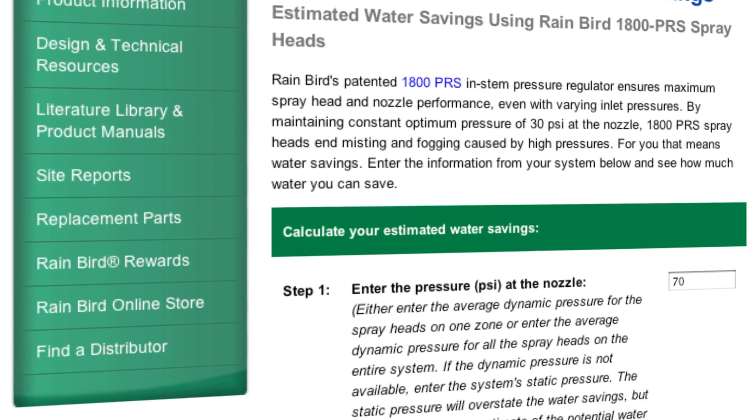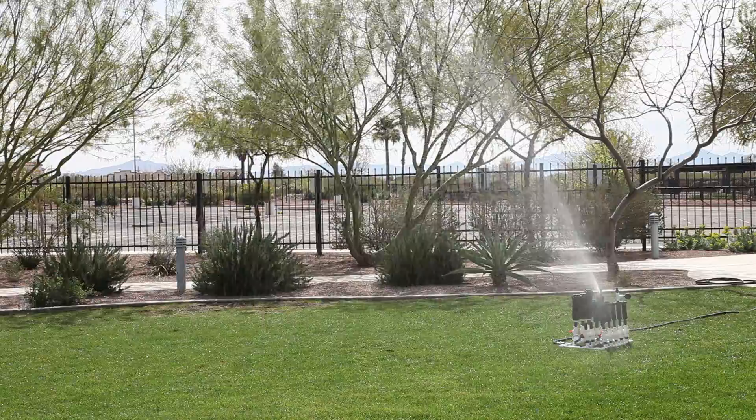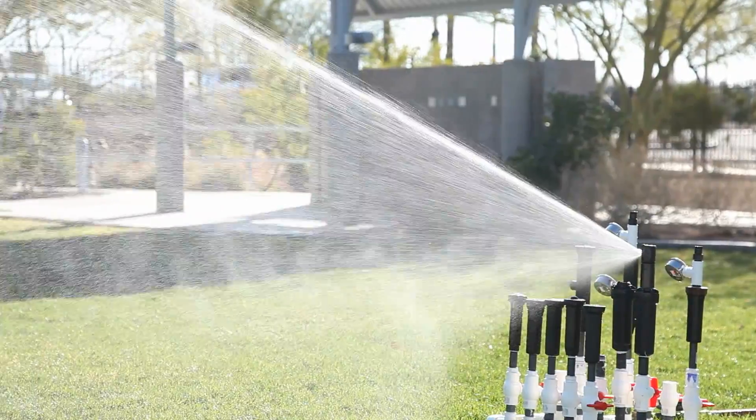Check out the PRS savings calculator and see just how much water you could be saving. All of the performance and reliability you expect from the leader in irrigation, with the water saving benefit of pressure regulation.